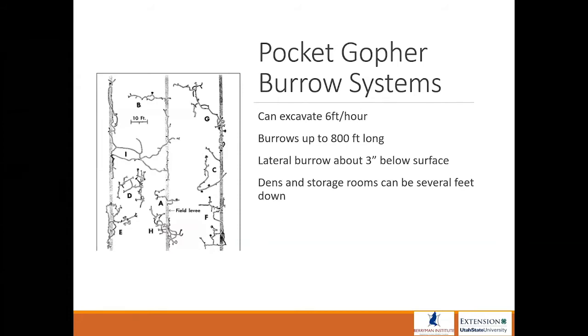With the rocky soil that's mostly in southern Utah, they're probably not going to be 800 feet long. The lateral burrows — those are the burrows that are horizontal to the ground — are about three inches below the surface, while the dens and storage rooms can be several feet down, depending on any obstructions in the soil.